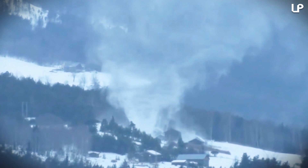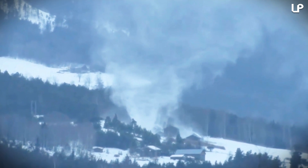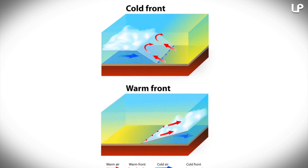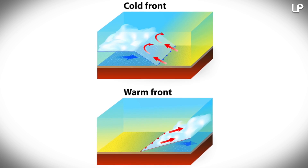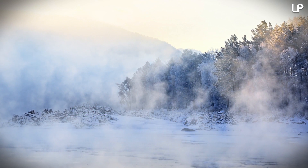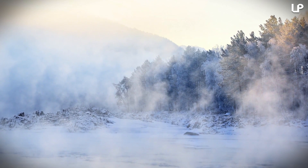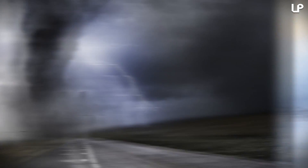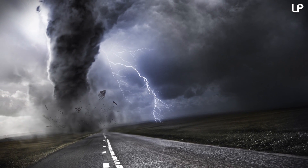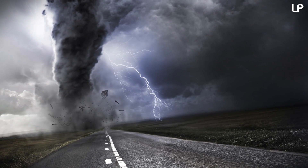Snownados are just really uncommon because they need specific meteorological conditions to form, including a colder air mass surface passing over a relatively warmer surface heated by sunlight, and a low-level wind shear, or colliding air currents, which makes the rising air spin. The warmer surface will cause the snow or ice to form fog or steam, and if a column of cold or low-pressure air comes above the fog, it'll start rising, and eventually you'll get a funnel shape that looks like a tornado.